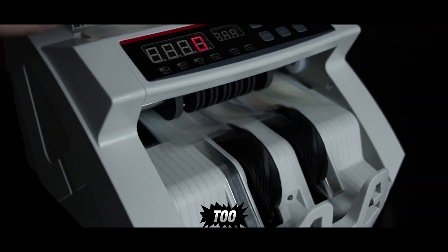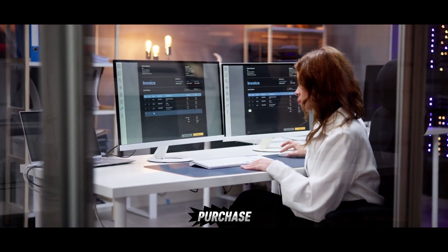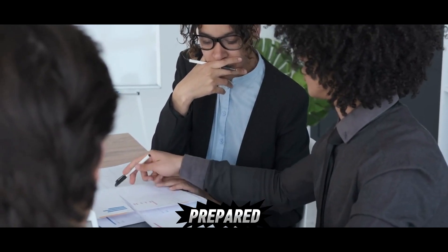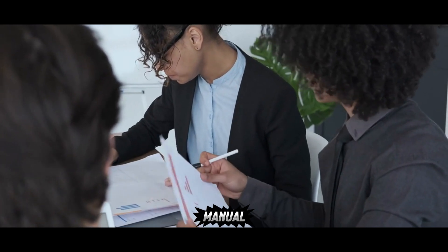Accounting is covered too. I uploaded scanned invoices and the agent matched them to purchase orders in the ERP. It generated journal entries, set payment reminders, and prepared a monthly profit and loss report — all in QuickBooks, without any manual steps.